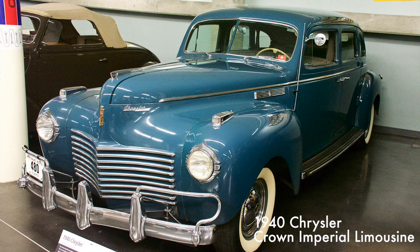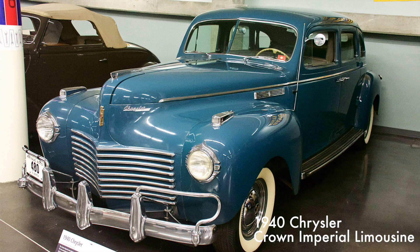This six-passenger limousine came with a privacy glass divider, passenger footrests, and storage compartments built into the back of the front seat. It also included the innovative fluid drive transmission, automatic overdrive, and vacuum-operated brakes. It had a 324 cubic inch eight-cylinder engine. Only 210 cars were ever produced.